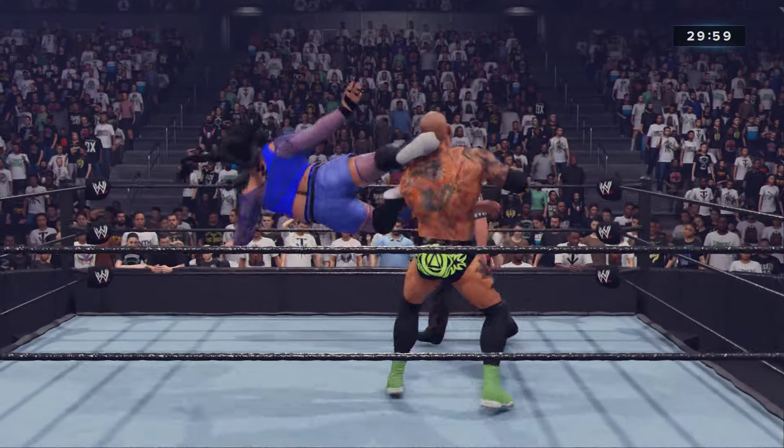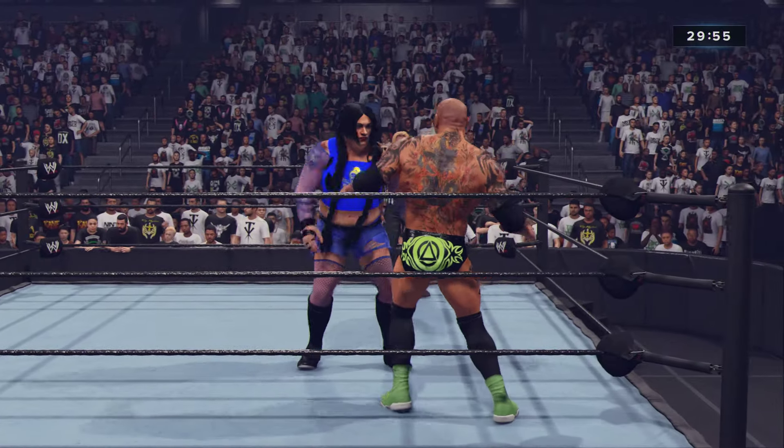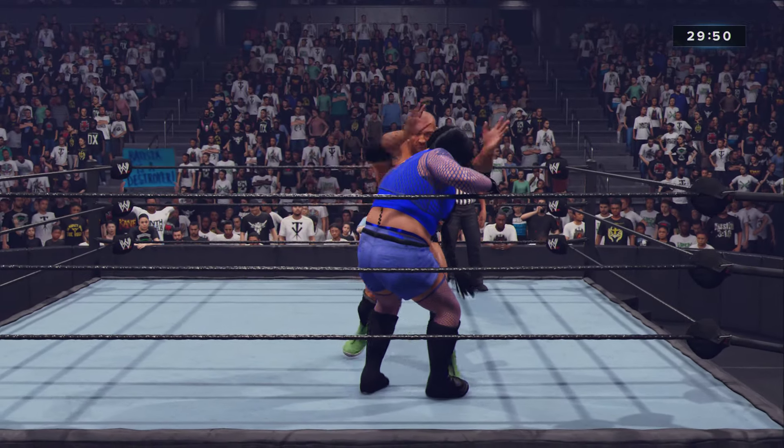And folks, this is a 2 out of 3 falls match. What that means is instead of a one-fall to a finish, this match will be decided by whoever is the first to get two falls on their opponent. This could turn into a real nail-biter, guys.